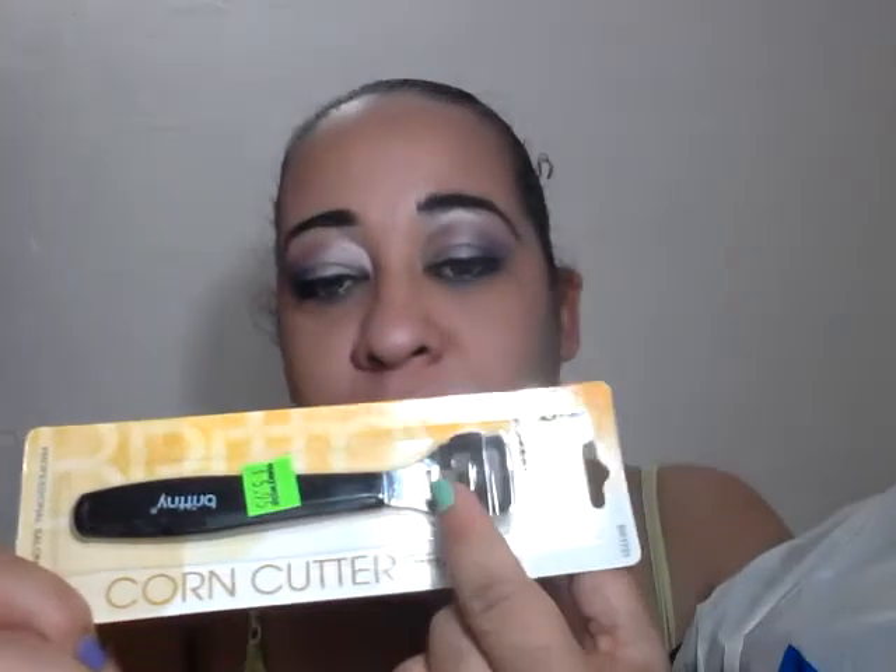Then I picked up this cuticle trimmer. I know I have one, but I picked up one just in case I don't find the one that I own. I also picked up this Brittany — it says corn cutter but it's a callus remover as well. It has a blade — it says 'with blades' — so when I open it I'll see. I paid $4.95 for this.